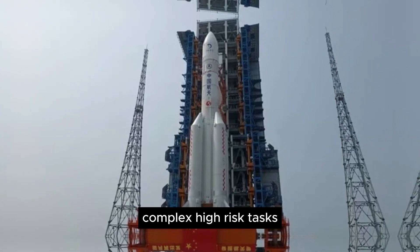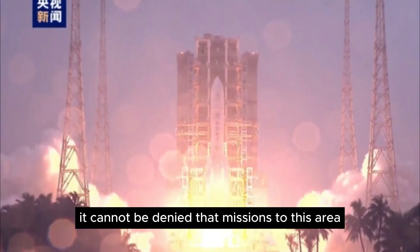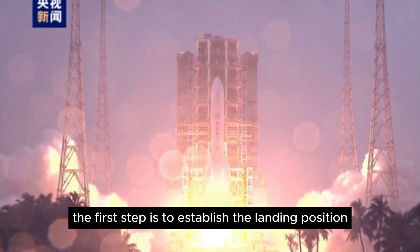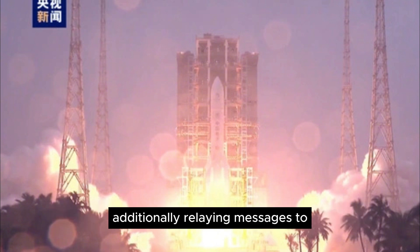Complex, high-risk tasks: although the dark side of the moon is an attractive destination, it cannot be denied that missions to this area carry certain challenges. The first step is to establish the landing position. Because the far side cannot be seen from Earth, we simply cannot know where the spacecraft will land. Additionally, relaying messages to and from mission control in dark areas is also a significant challenge.